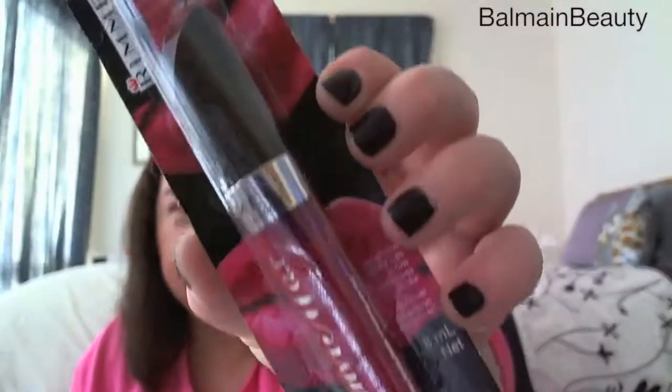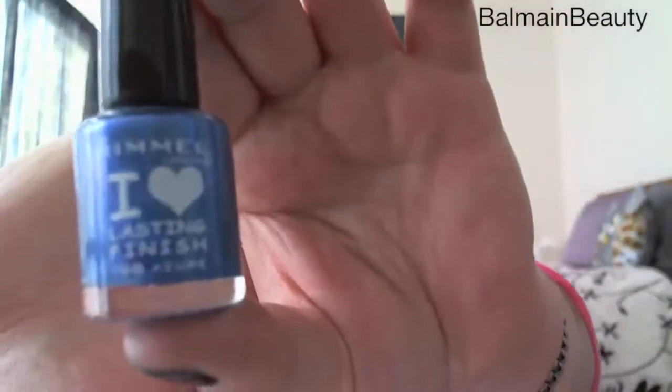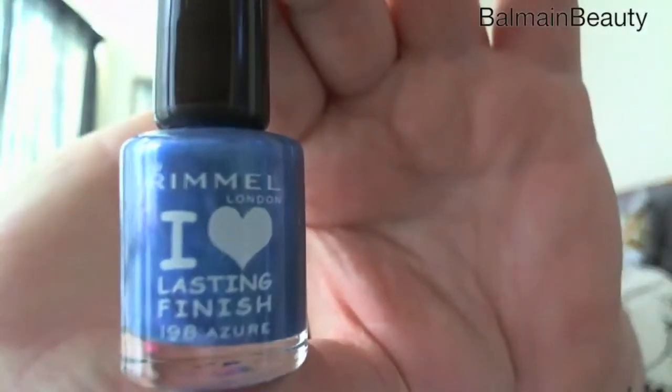When I open these I'll definitely post an Instagram picture or do a swatch blog on them. I also got the Rimmel Vinyl Max lip gloss - I've never tried any of the Rimmel lip glosses before so I'm looking forward to trying that. It's in the color Addictive. And then I picked up the Rimmel I Love Lasting Finish number 198 Azure nail polish, which is a really pretty blue color with a silver shimmer inside it. This appears to be full size.